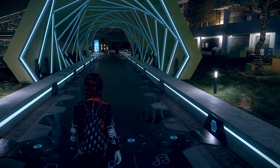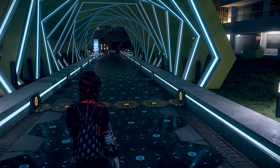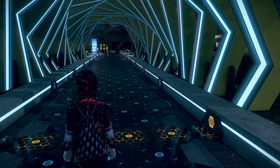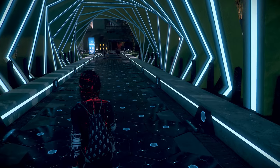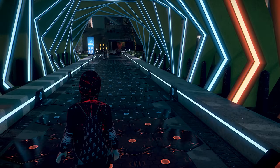You step on these plates and it starts playing the beat of a song at first, and then the song gets more and more complex as you walk down. You can visit it in the game and it looks pretty cool.